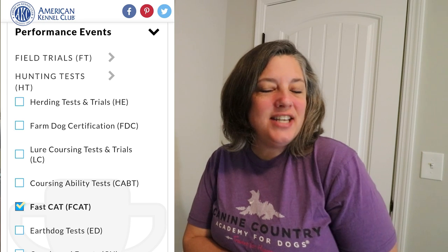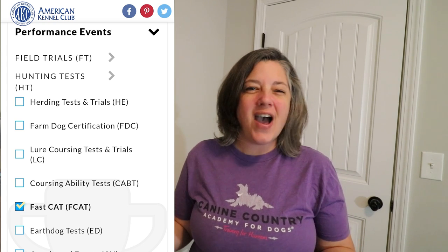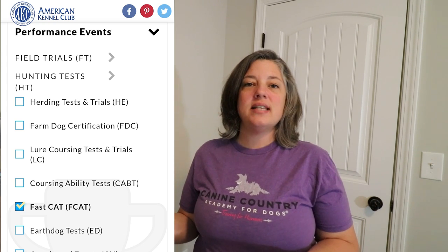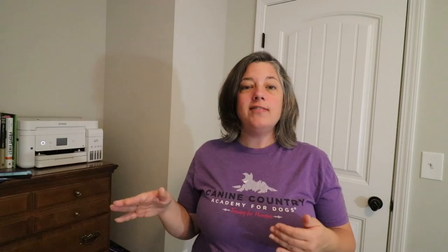Then if you see your dog really likes it, you could do a day-of entry if they have space, or wait until the next event. These are held throughout the United States and seasonally — certain areas may not have them. We don't want to run our dogs in areas where it's super wet or could cause slip hazards. I prefer running on grass; they've run on sand and I didn't love it. So you get to decide what that looks like once you find the event.